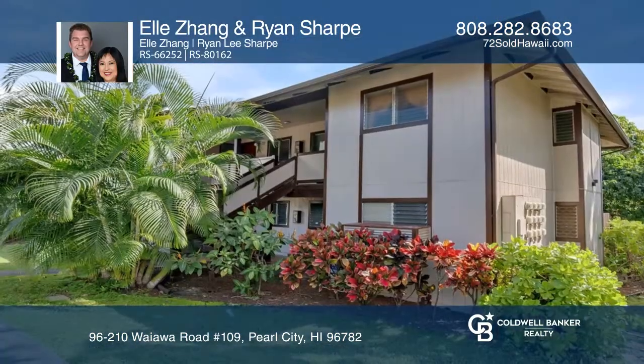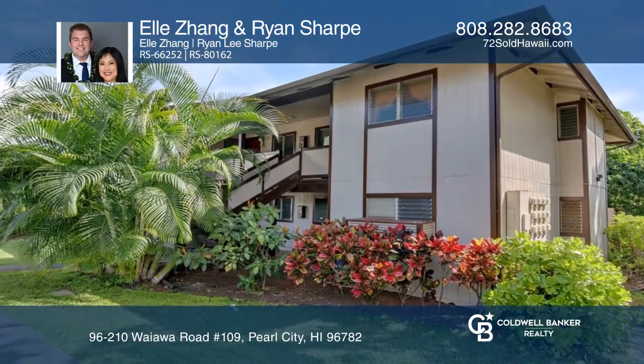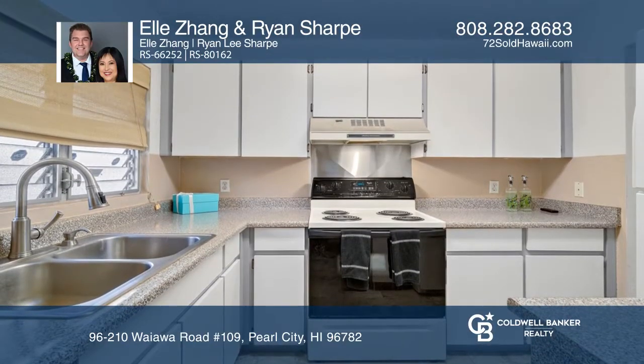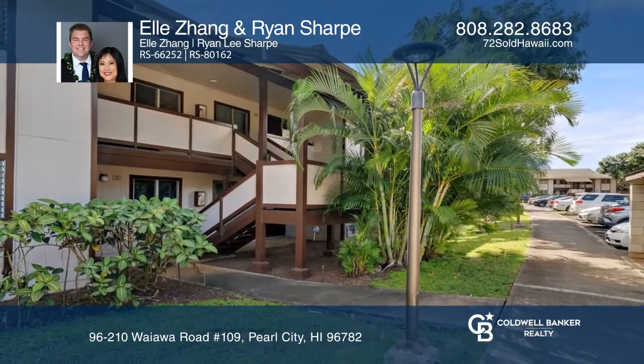The bedrooms are spacious, and there is an open patio area in the back, close to the neighborhood park. Think this could be your dream residence? Take the first step by calling Elle Zan and Ryan Sharp today.